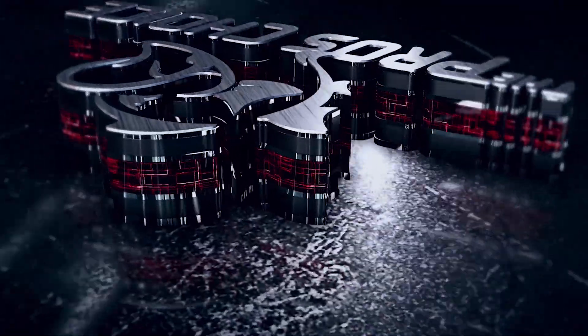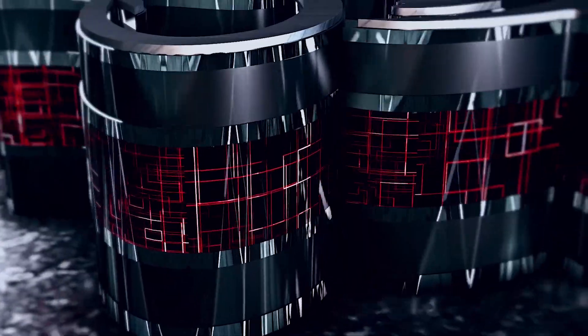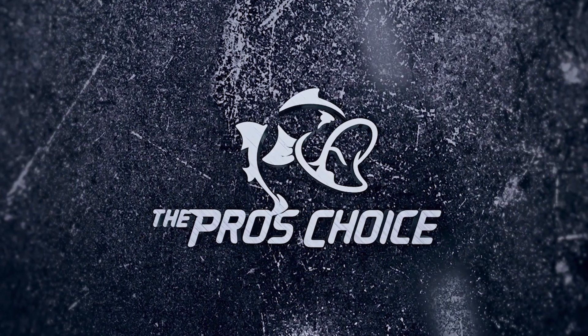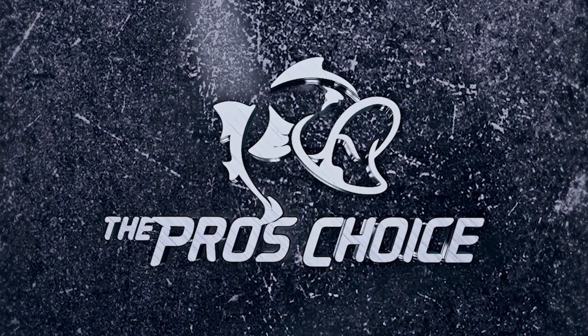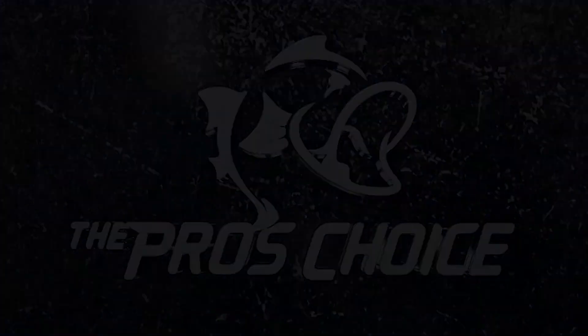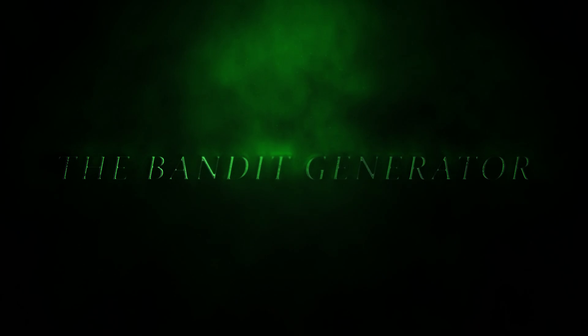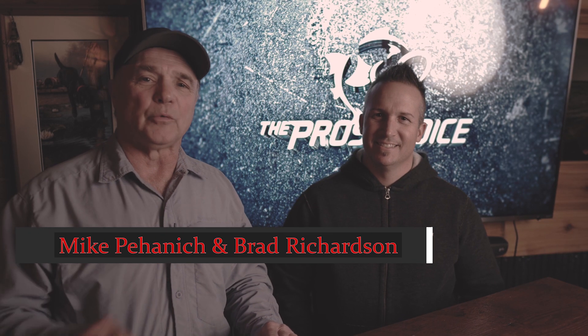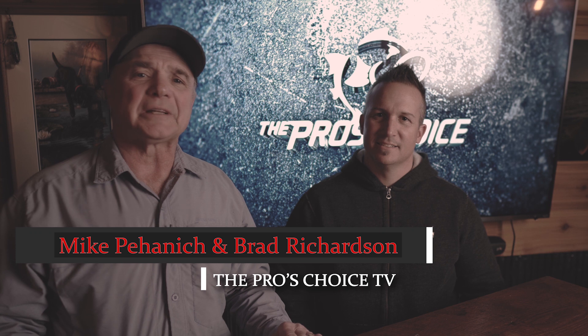Stay tuned for the latest in high-tech tackle and game-changing lures for your four-season fishing success. This is your Angling Connection, the pro's choice. This is Mike Mahanik and Brad Richardson from the pro's choice today, and our topic is new products. We've got a new product for you today from Pradco and the Bandit line.